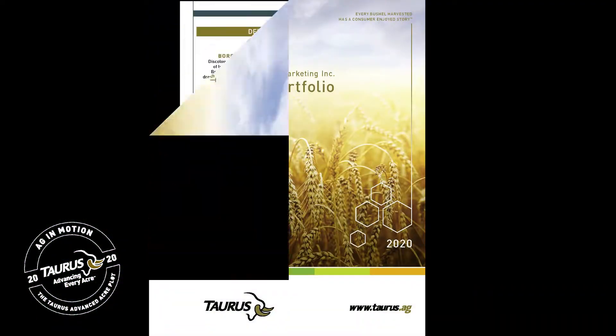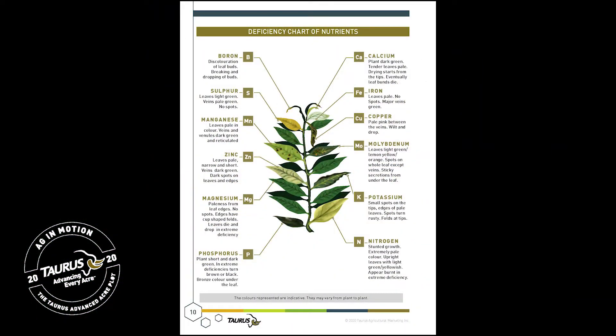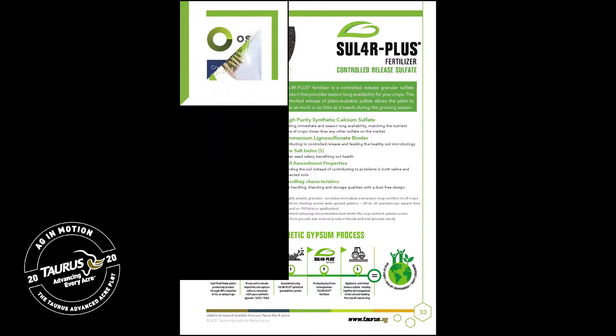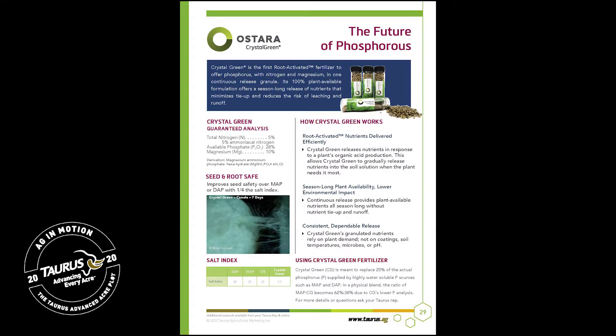Before I get into that, I want to mention that a couple of years ago our marketing team put together a fantastic Taurus portfolio book. It has a lot of great agronomic information in the front and a lot of great product information with yield information. Anything you don't think you're finding there, go to our website at Taurus.ag — we have all our product information, and if you want a personal touch, give one of us at Taurus a shout.